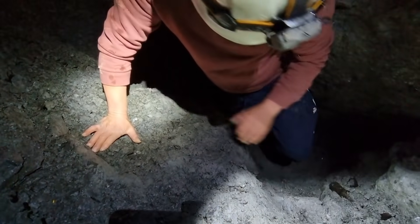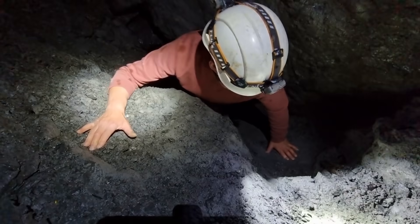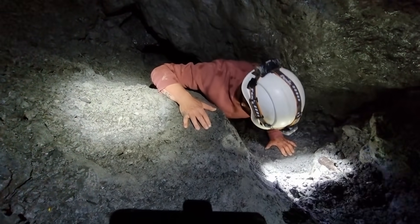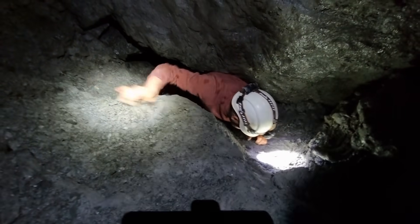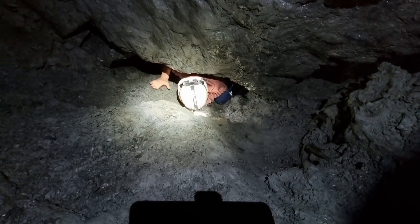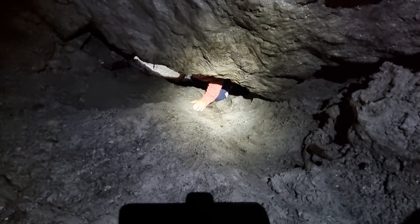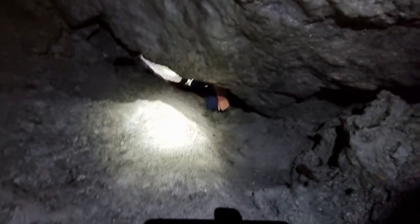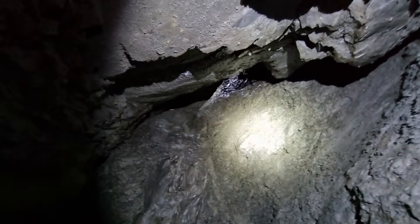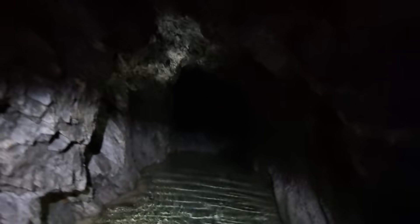Right, here we go — gonna go down backwards, I think. Like clay. Opens up to a big level. Wow. This mine never stops. I've made it. Look — it goes into another level. But the water's deep back here — it's going to be over our wellies.